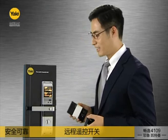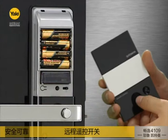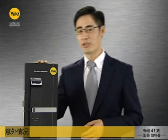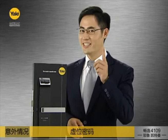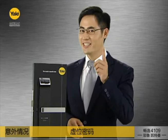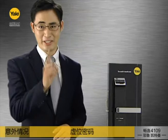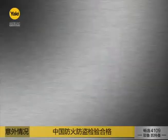Additionally, this Yale Gateman lock can be operated via remote control when the remote module is installed. In case anything unusual occurs, the YDM4109 informs you instantly. Don't want anybody to see your PIN code? It's very simple — use a fake PIN code. The YDM4109 has the fake PIN code feature, allowing you to put any extra numbers in front or after your real PIN code. This lets only you know the real PIN code. In any break-in situation, the lock goes off with an alarm.